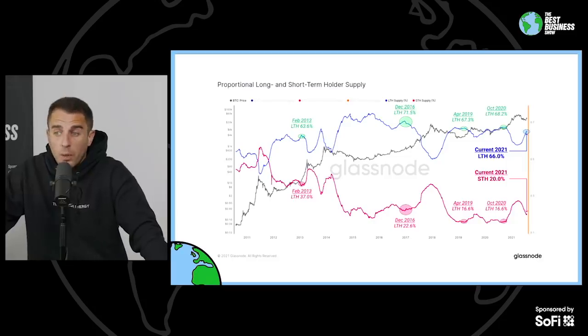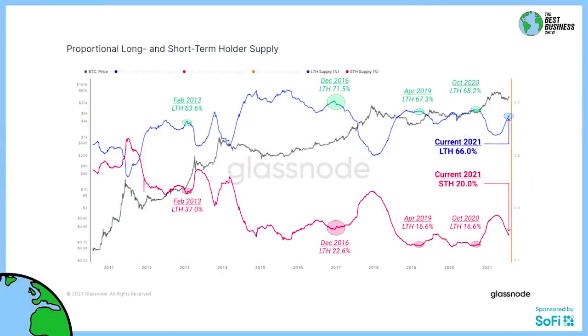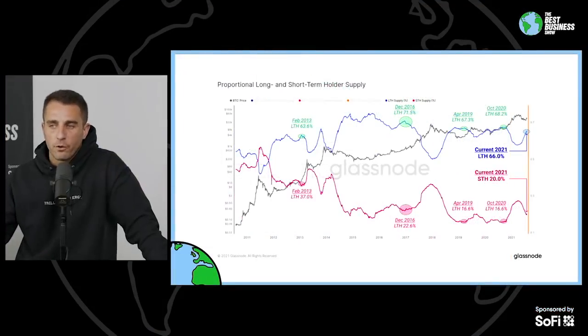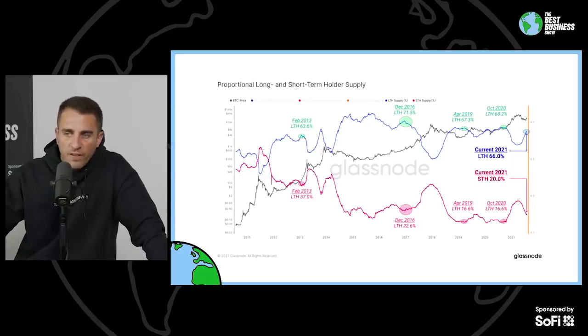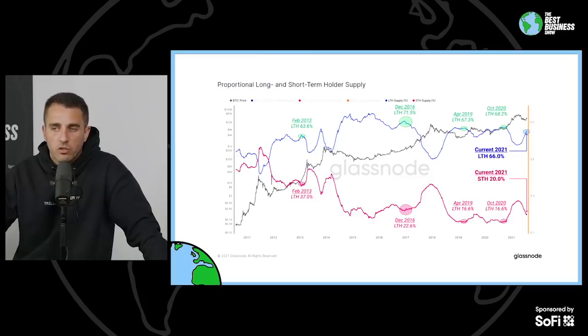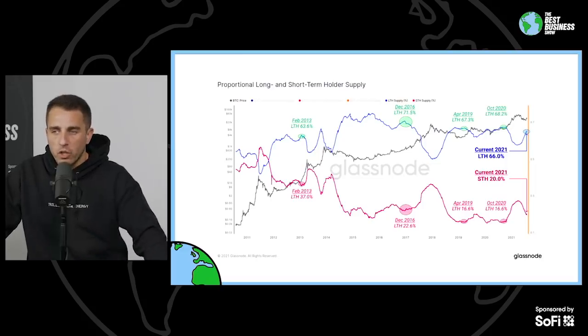People start to sell their Bitcoin into the bull market. Then again in April of 2019, we see the same exact effect — a 67% long-term holder supply leads to a bull market. And in October of 2020, long-term holders hit 68.2%, and bam, bull market. It goes without saying that history is not a predictor of future performance. But Glassnode identified that whenever long-term holder supply is between 63.6% and 71.5%, we often get a bull market in the months after. Timing is hard to tell, but it's a pretty good historical comparison.